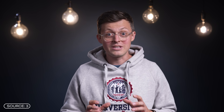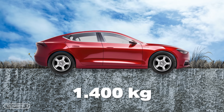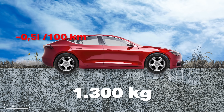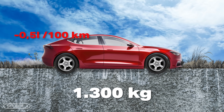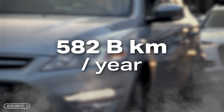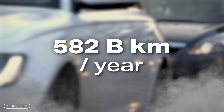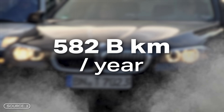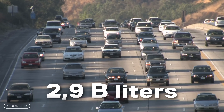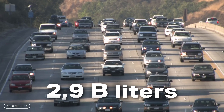Making heavy things lighter saves energy and conserves resources. If a car is 100 kilograms lighter, it consumes around half a liter less per 100 kilometers. It doesn't sound like much at first, but in Germany we collectively drive over 582 billion kilometers per year. If all cars were 100 kilograms lighter, we would save an average of more than 2.9 billion liters of fuel.